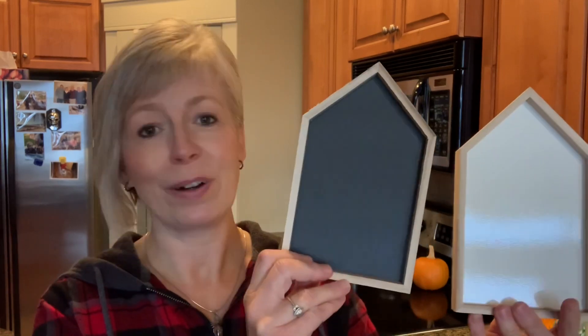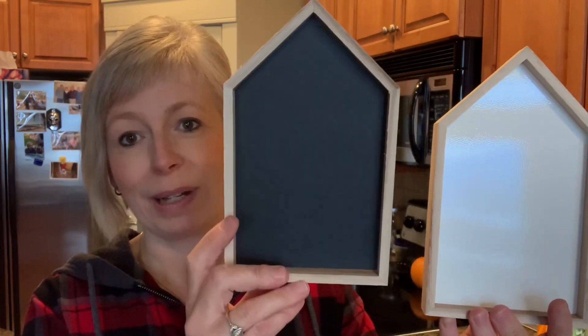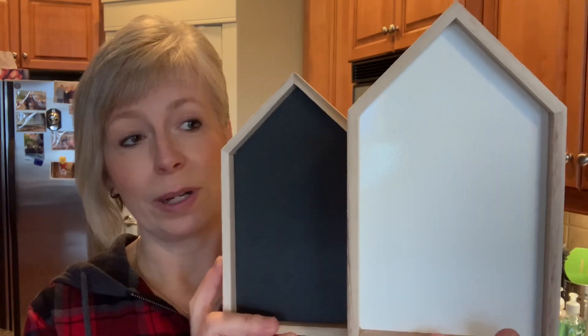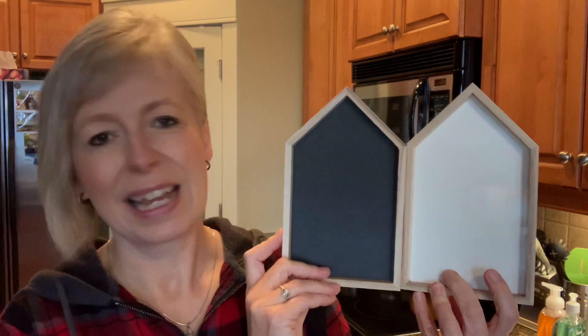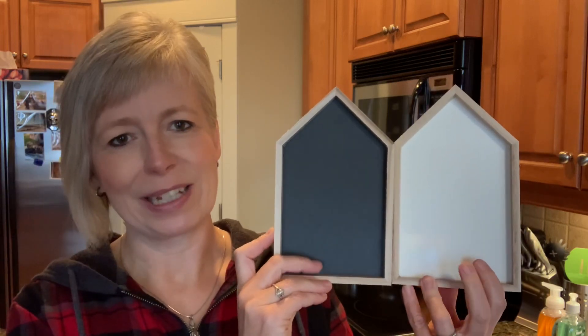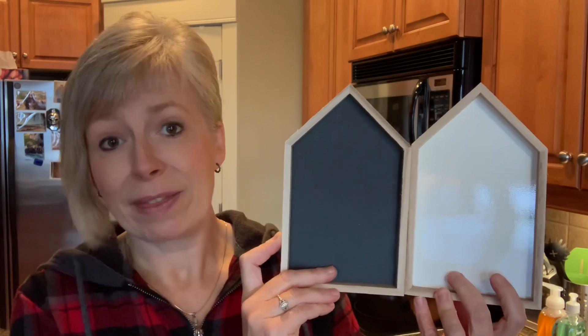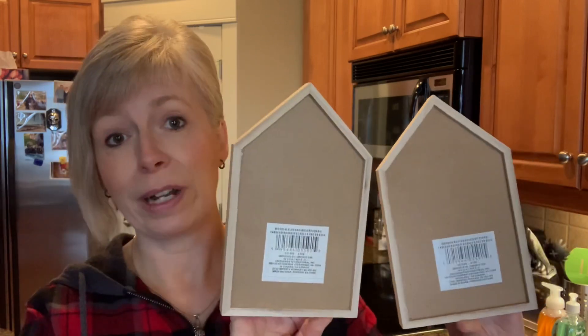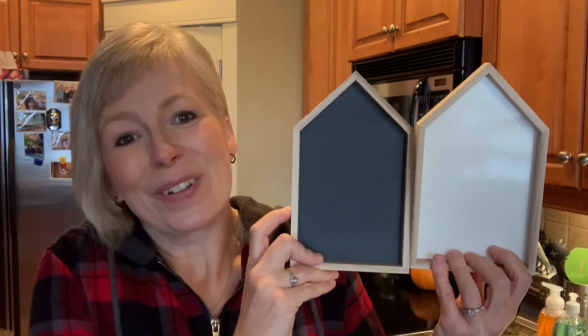I noticed the Dollar Tree in the city had different items, especially in their crafting aisle, and I came across these — I'd never seen these in my local store before. So this one's a little blackboard and this one's a dry erase board. I just love the shapes — they look kind of like little houses. You could put background paper in there, paint them, or flip them around and use the backside as well, so you could have dual purpose. I thought those were a really great find, so I grabbed one of each.